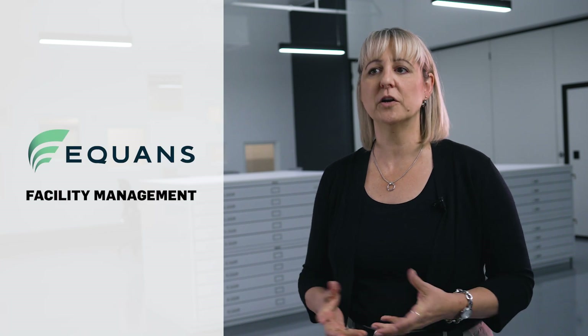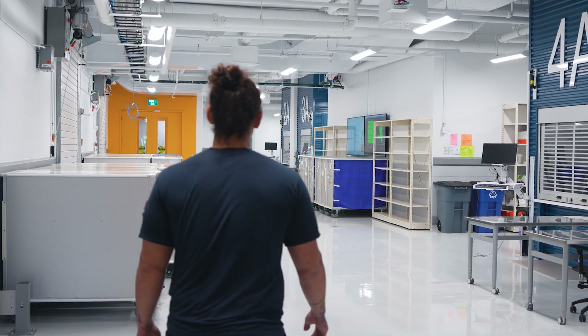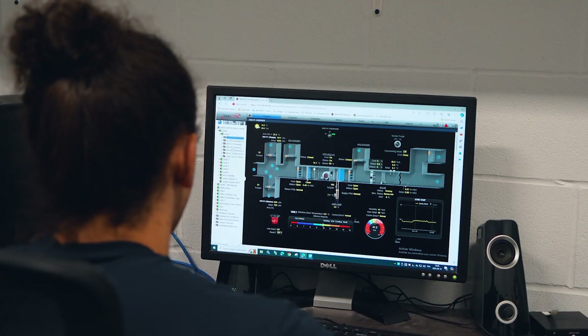Equans is part of what we call a P3, which is a private-public partnership. We are the portion that will basically look after and manage this facility for the next 30 years, until 2052. When Equans took over the building in June 2022, Colstad was a big part of the equation because we were still in a bit of a commissioning phase.